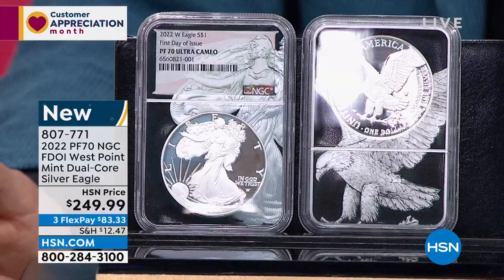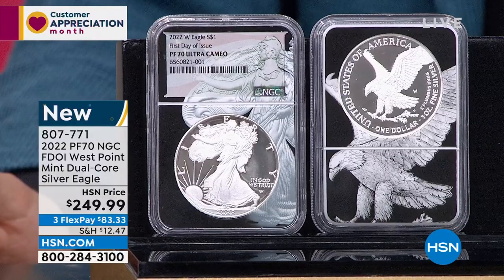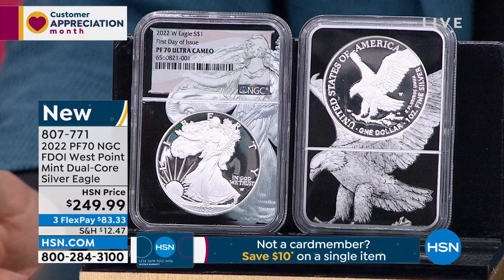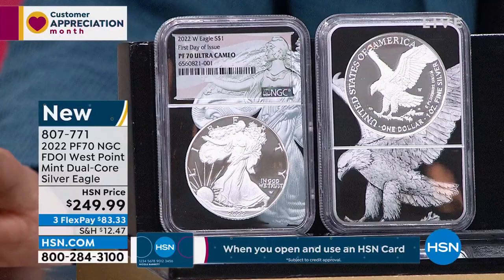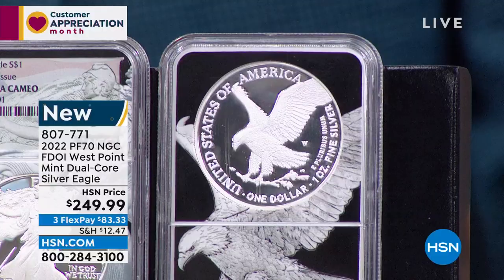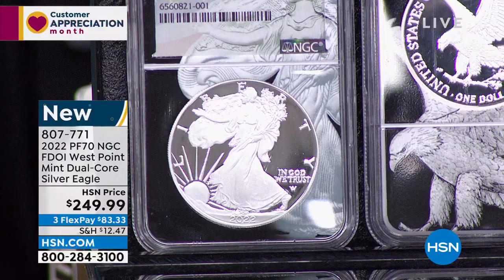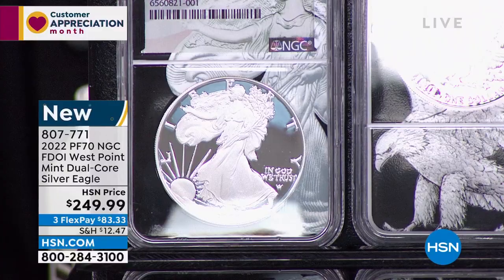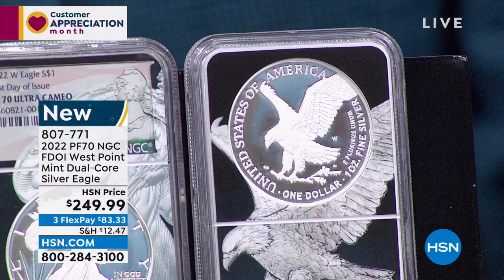Now we've taken those regular coins that everybody wants and had them certified. In coin collecting, the single most important determining factor of value is condition — the higher the grade, the more it's worth. And this is graded perfect. A proof 69 1986 American Silver Eagle is about $249, but in 70 it's about a $1,500 to $3,000 coin, particularly in NGC. The grade matters.